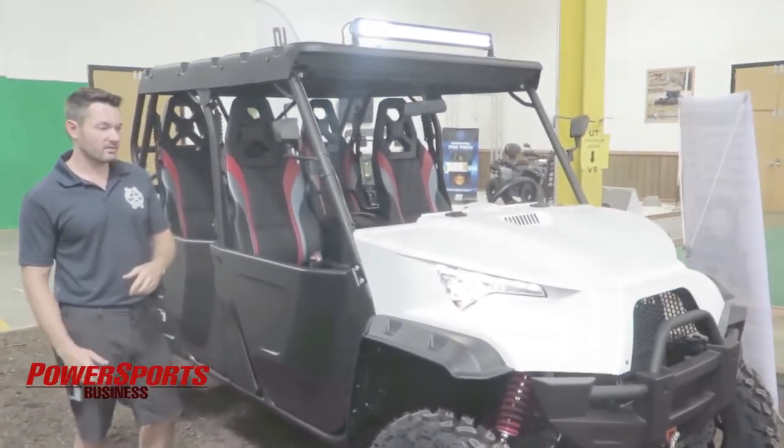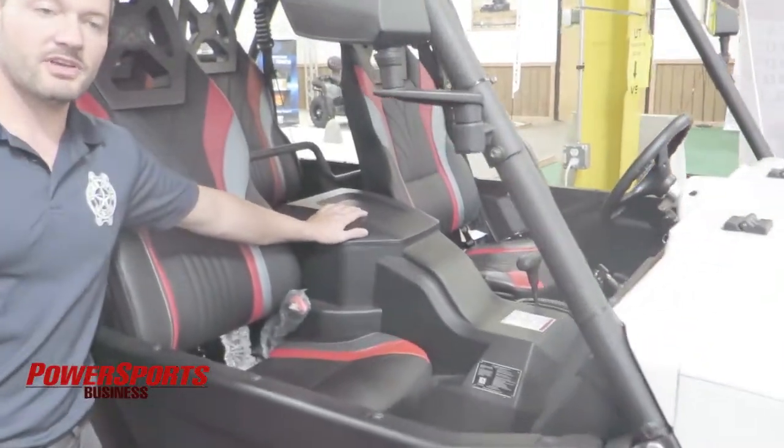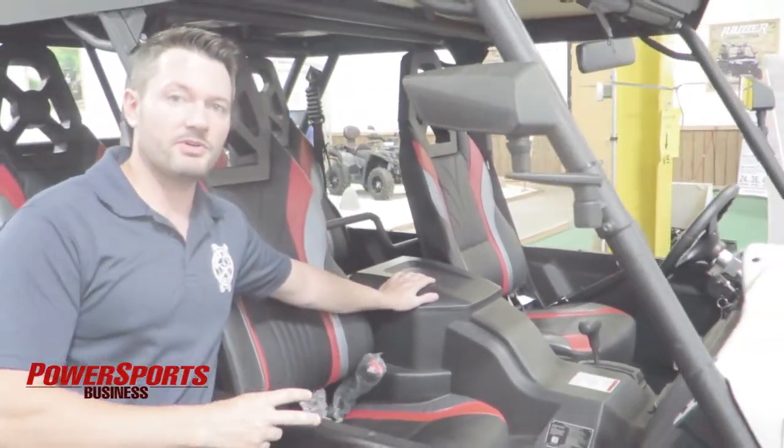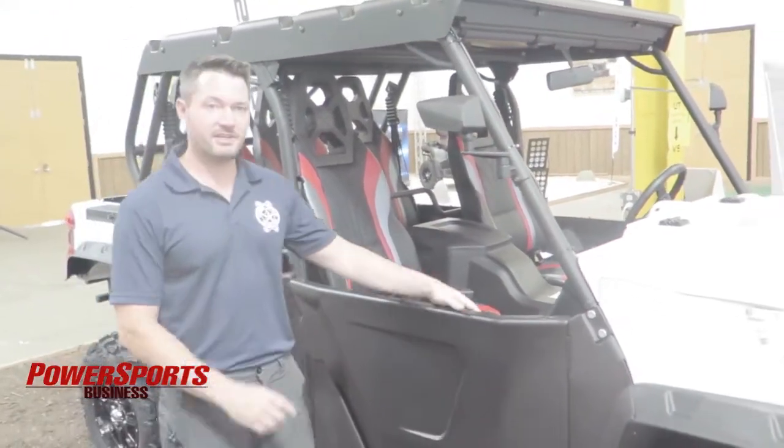One of the nice things we're doing this year is on our motor — so on 800 and 1,000cc motors this year, we're going from a two-year warranty all the way to a four-year warranty. Nobody else does that in the industry; it is industry-leading and you can't beat it anywhere.